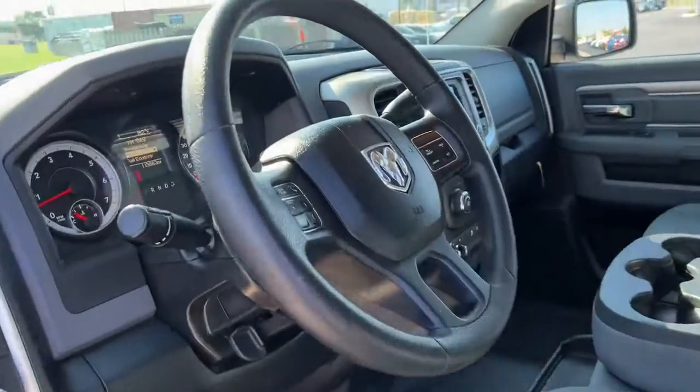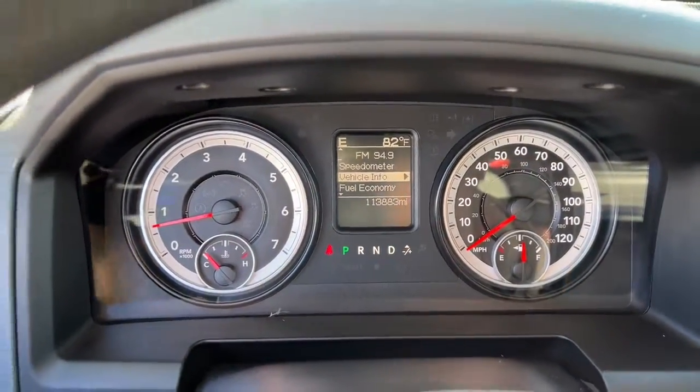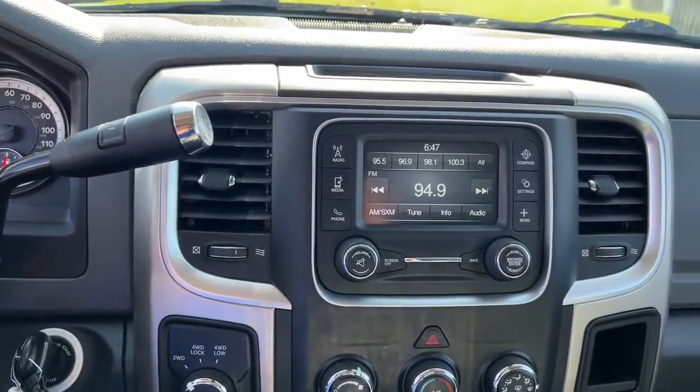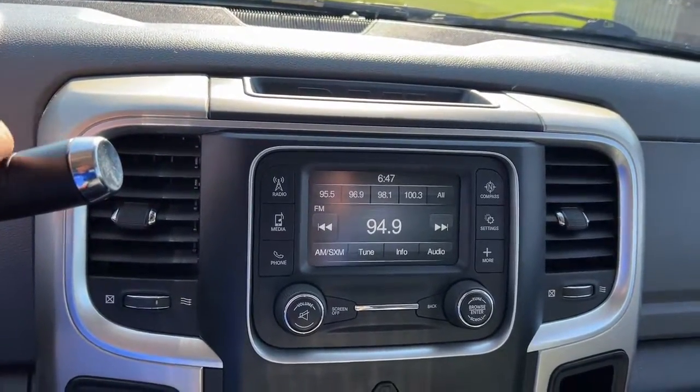These are just some of the great options this vehicle comes with: keyless entry, electronic stability control, intermittent wipers, running boards, tire pressure monitoring system, trip computer, power windows, four wheel disc brakes, and power steering.